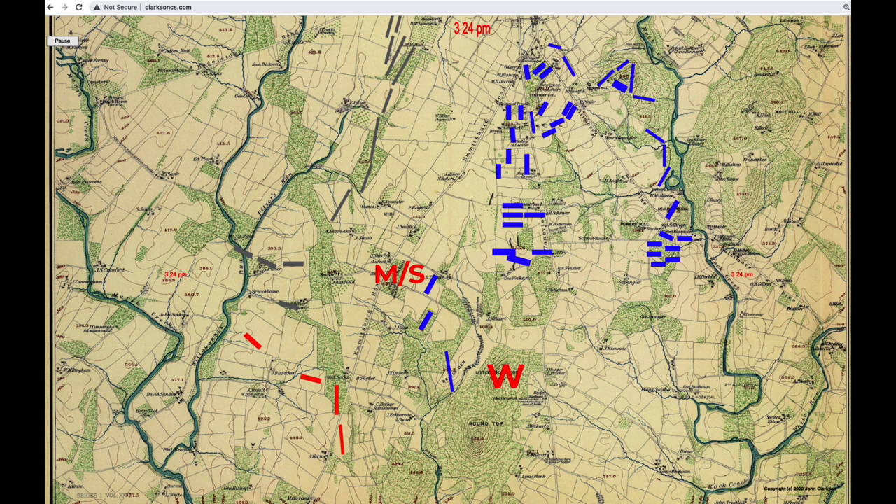Warren's position is marked with a red W, and Meade and Sickles with red M and S. Warren found the whole situation at Little Round Top a bit spooky — high ground with only a few Signal Corps flag wavers on top. There was an artillery battery nearby, and Warren asked them to fire a round toward the tree line on Seminary Ridge. This must have been Smith's battery at Devil's Den.